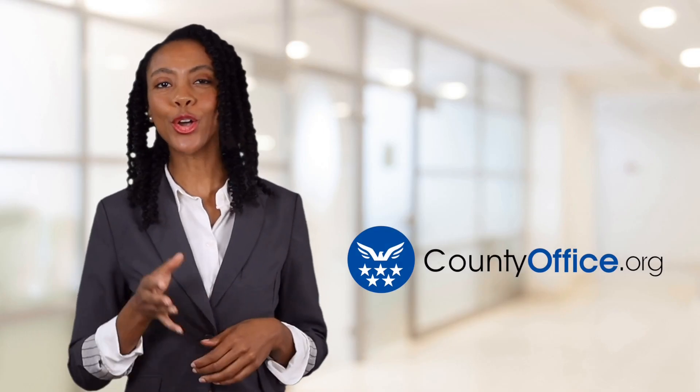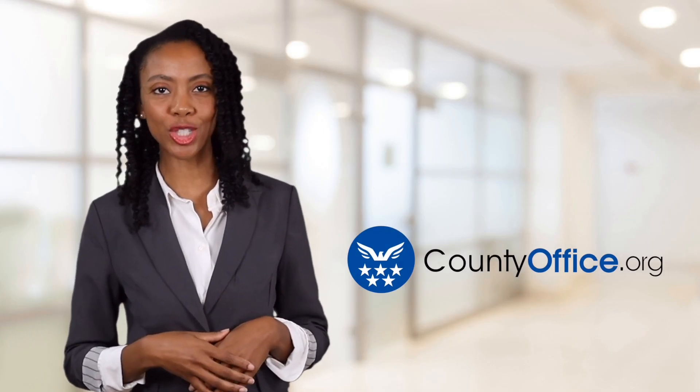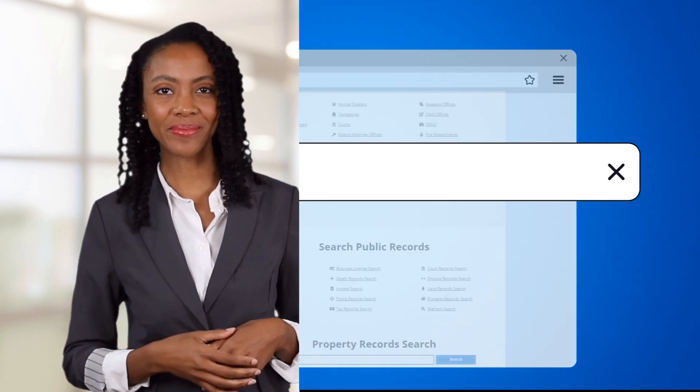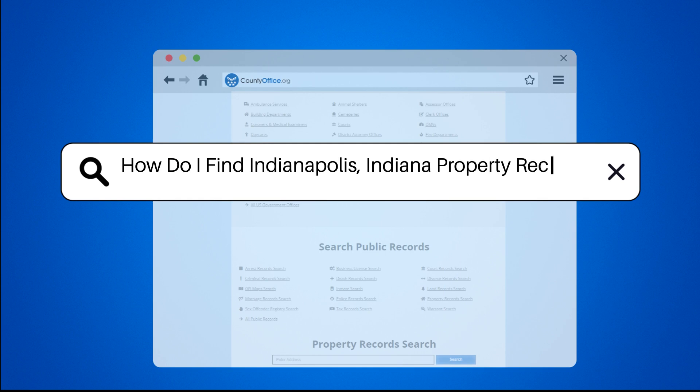Welcome to County Office, your ultimate guide to local government services and public records. Let's get started. How do I find Indianapolis, Indiana property records?